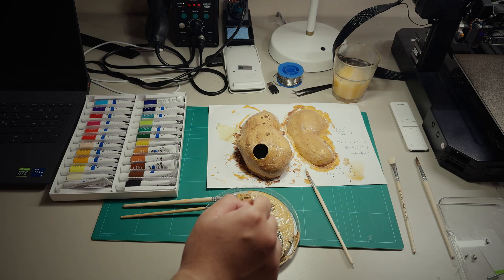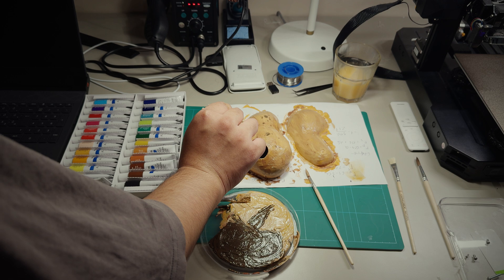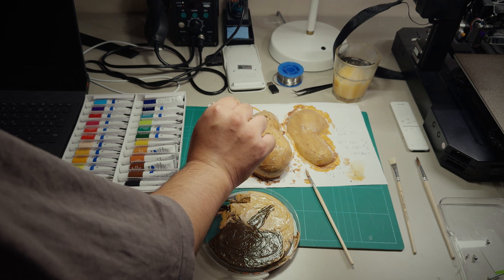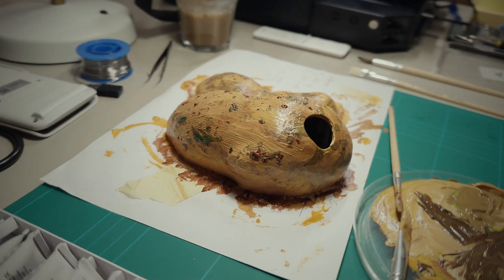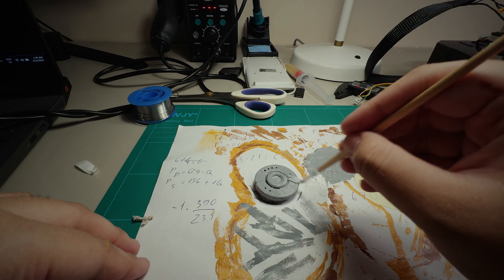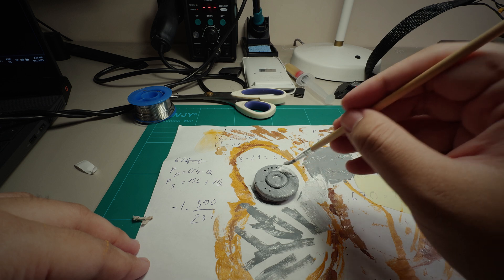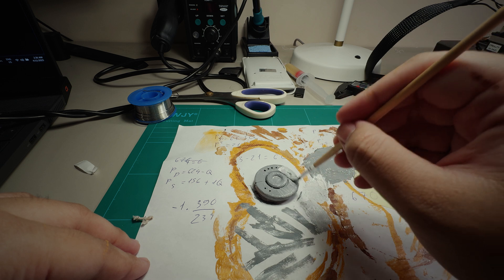The painting process itself was quite fun. Using some potato references, I mixed my colors accordingly and went in with a Bob Ross mindset. However, I believe I made quite a lot of happy accidents, if you know what I mean. The eye of the potato GLaDOS is a separate part, with a thin layer in the center for the LED to shine through. Coloring that was simple.